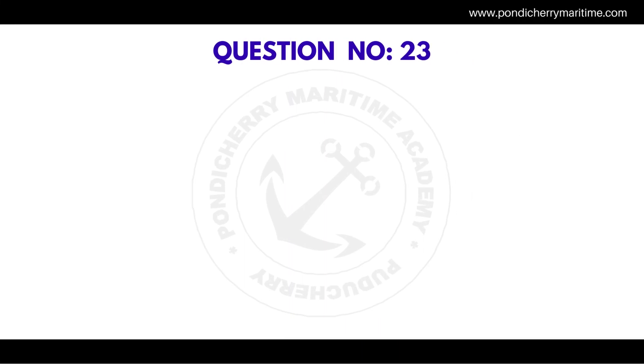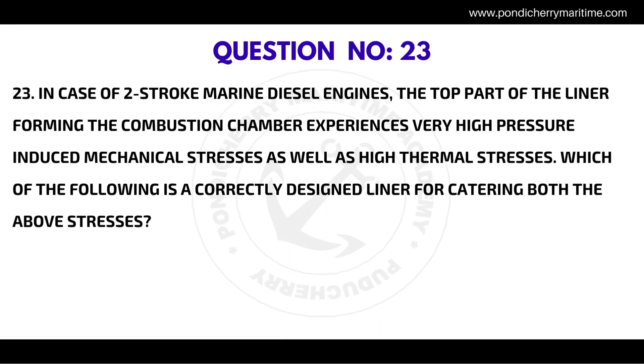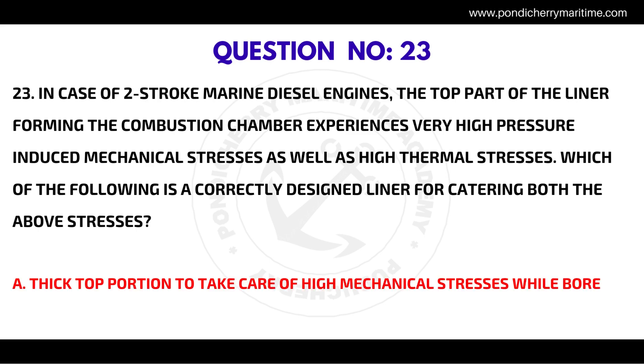Question number twenty-three: in two-stroke marine diesel engines, the top part of the liner forming the combustion chamber experiences very high pressure-induced mechanical stresses as well as high thermal stresses. The correctly designed liner for catering to both stresses has a thick top portion to take care of high mechanical stresses, while bore cooling reduces thermal gradients.